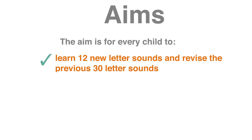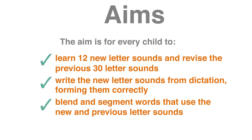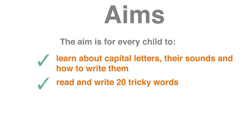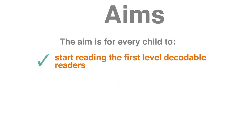In step three, the children progress from reading and writing phrases to sentences and then to reading books. The aim is for every child to learn 12 new letter sounds as well as revising the previous 30 letter sounds, write the new letter sounds from dictation forming them correctly, blend and segment words that use the new and previous letter sounds, learn about capital letters and the sounds and how to write them, read and write 20 tricky words, read and write sentences that use the letter sounds and tricky words that have been taught, and start reading the first level decodable readers.